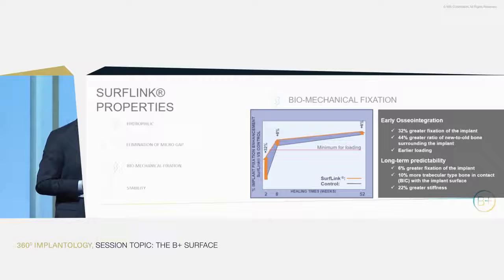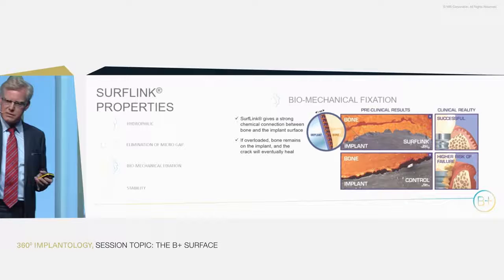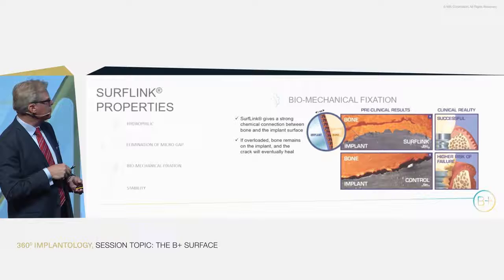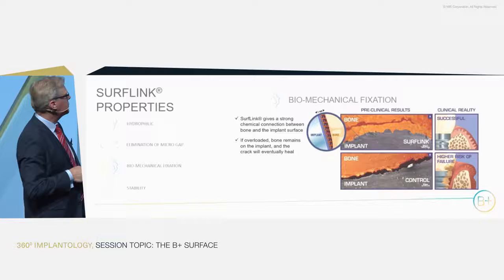You might ask: what does that have to do with the clinical situation? When we cut through the bone block and implant together and performed torque testing, the breakage on the control implant — without any molecules — happened at the interface between implant and bone. The bone was held by biomechanical interlocking, but under extra forces it loosened and lost fixation completely.